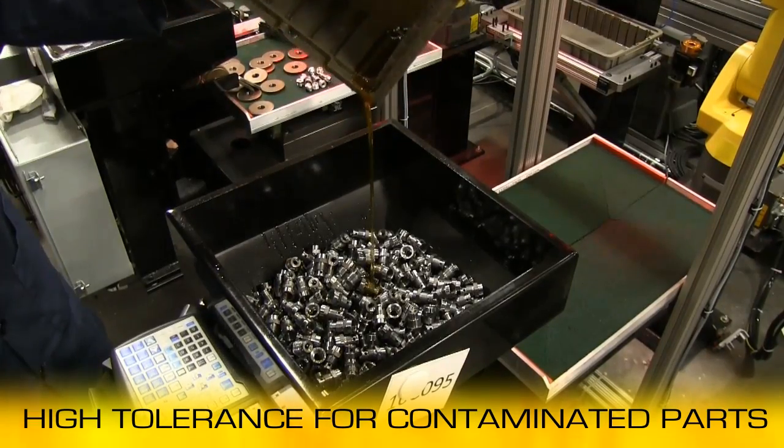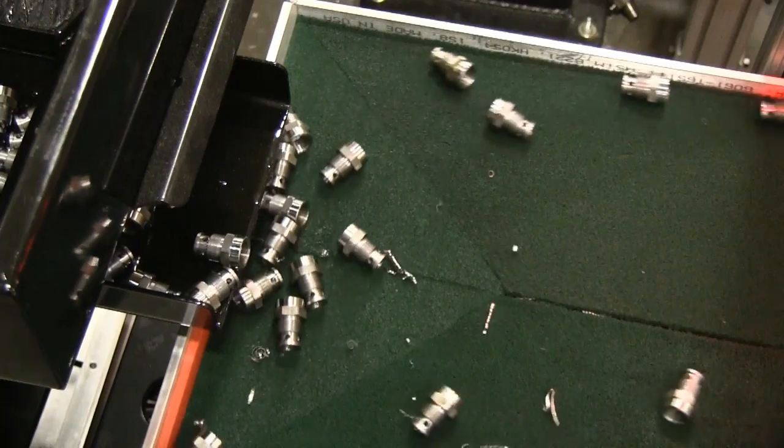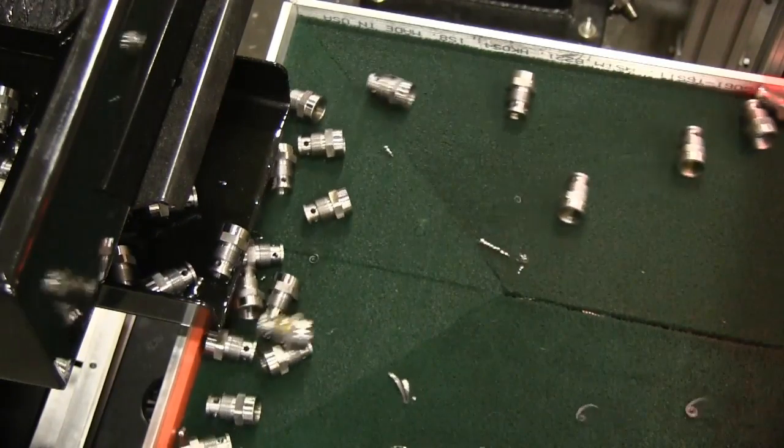Additionally, the G-Flex has an extremely high tolerance for parts that are contaminated, including machining chips or oily parts.